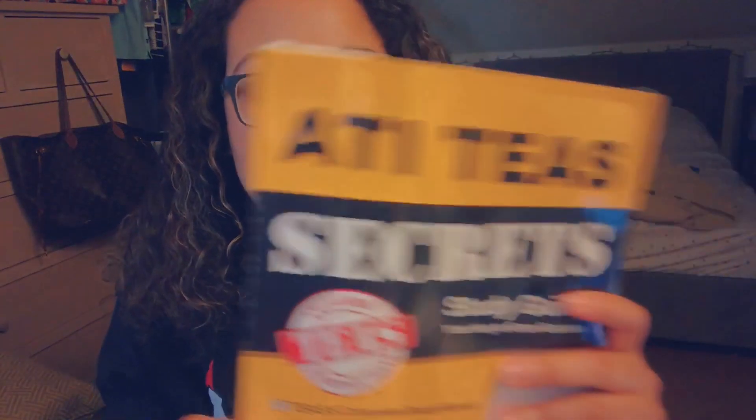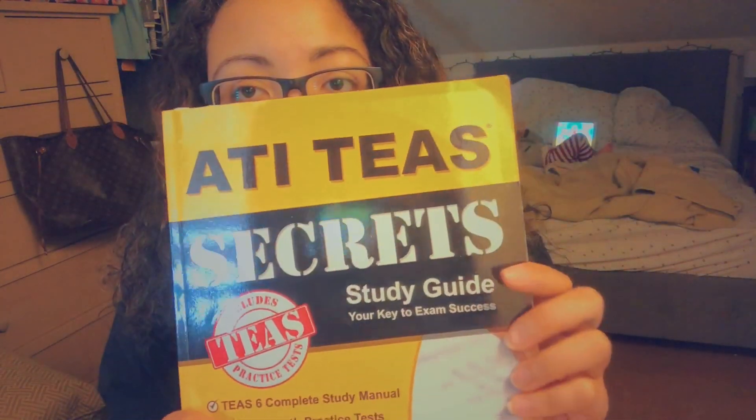Just to get into that real quick before I show you guys the books — I was actually supposed to take the TEAS 5 exam, so I was studying for that once upon a time, but then I got pregnant, threw everything off, and I ended up having to take the TEAS 6. They do kind of switch up the exam, but for the most part I think the only thing they changed was the science part.